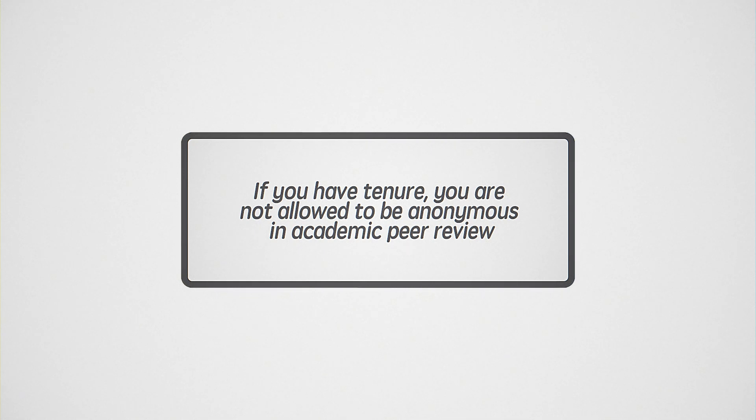My particular idea is that if you have tenure, you're not allowed to be anonymous in peer review anymore. But this is not as easy as it sounds, because in many countries the people working in one's lab are dependent on your grant funding. So if your grants don't go through, those people lose their jobs. From that perspective, even a tenured professor could be risking the jobs of the people working in their lab by criticizing someone on their study section.